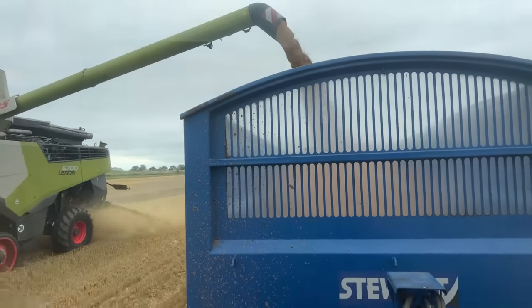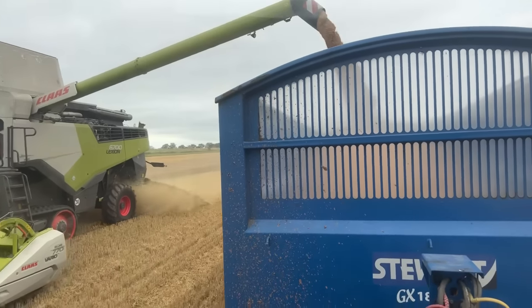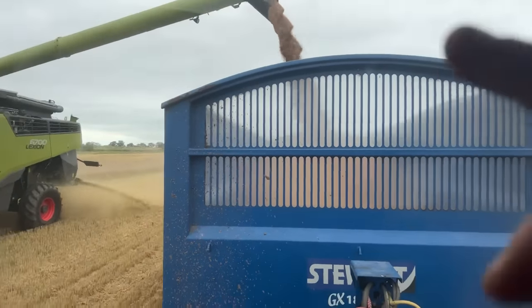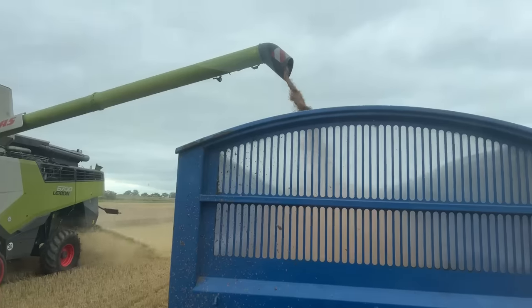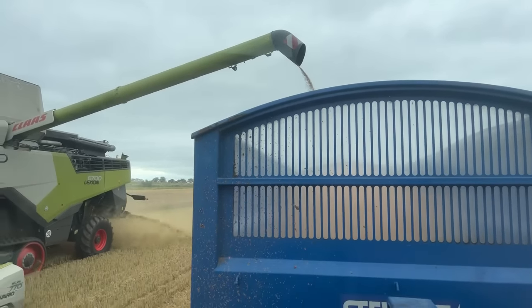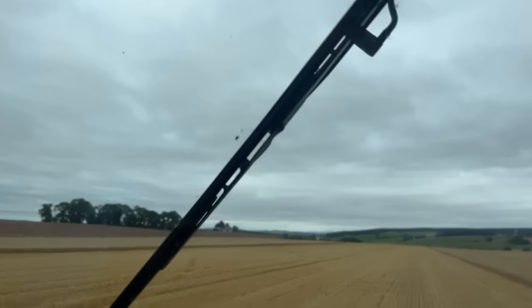The last one was a belter and we're cutting at 23% moisture. You know it's wet when it piles right up steeply in the trailer. We're just coming to the end of this stretch — I'll jump out in a second. Do I want it wet? No.